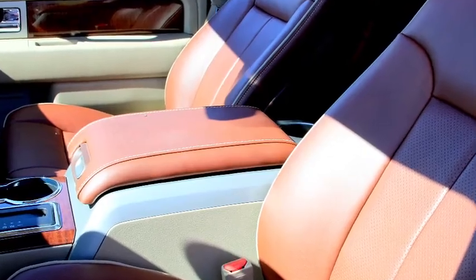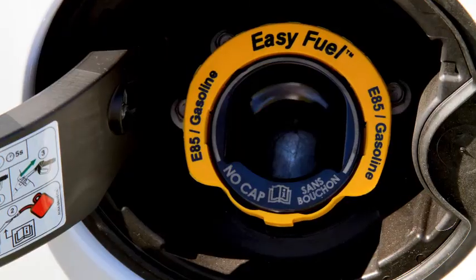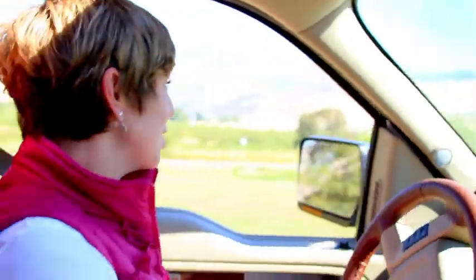The F-150 offers a host of excellent standard features like the EasyFuel capless fuel filler. If you're off-roading, you're in good hands because the F-150 has advanced track roll stability control, which means you don't have to worry about toppling this truck.